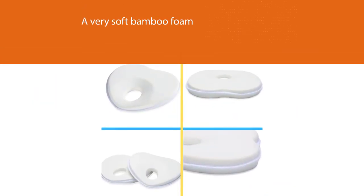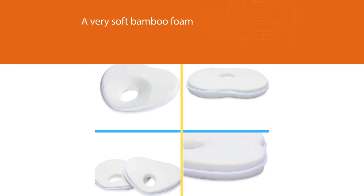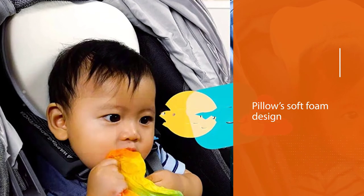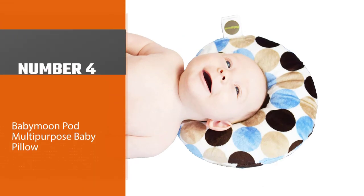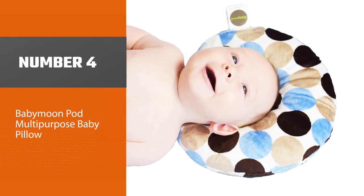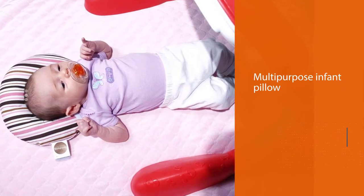There is no way that a mother's lap can be replaced by any pillow in the whole wide world, but this pillow's soft foam design replicates to an extent the comfort and safety of a mother's lap. Number four: the Babymoon Pod multipurpose baby pillow.